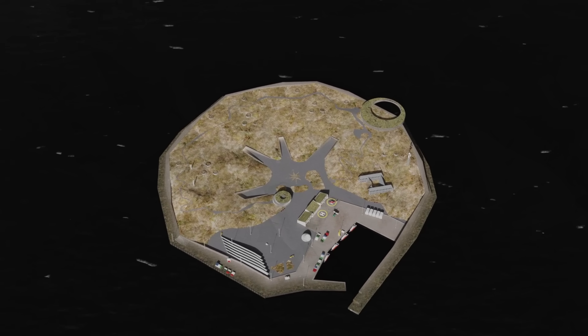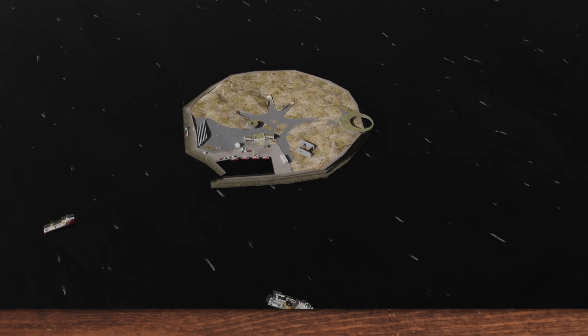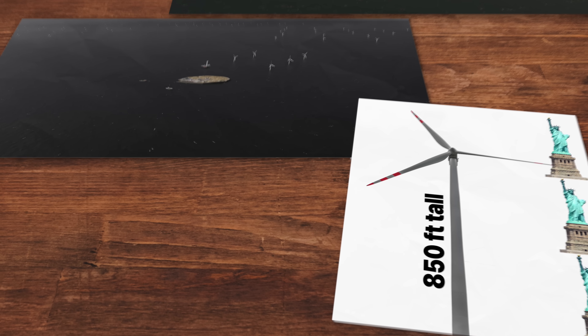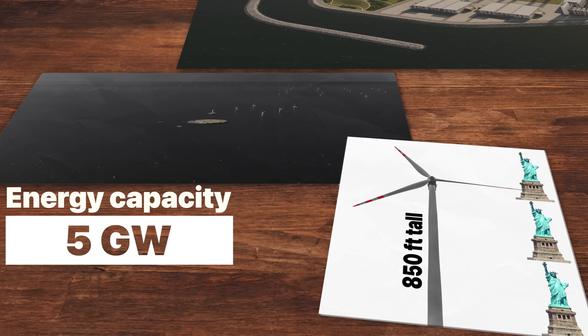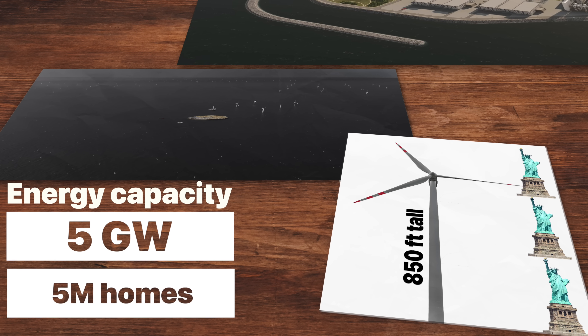So why are they building an enormous island in the middle of the ocean? The idea is for the island to act as a power hub — essentially a green power plant. The facilities of the island will be connected to over 200 giant offshore wind turbines, each approximately 850 feet tall, around three times the size of the Statue of Liberty. All this wind power will give the site an energy capacity of between three and five gigawatts, enough to power about five million households — about double the number of homes currently in Denmark.